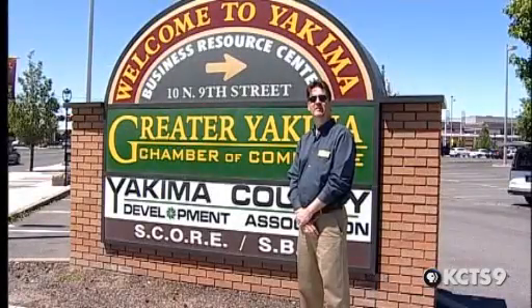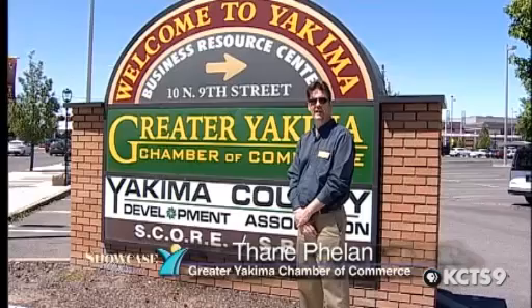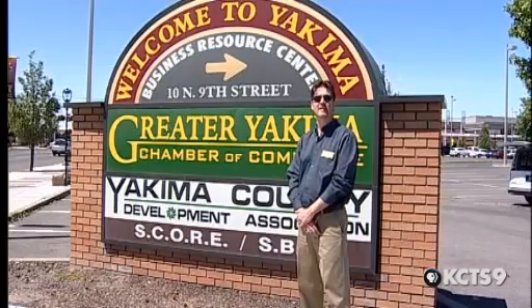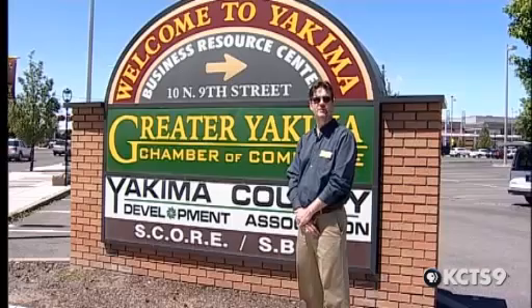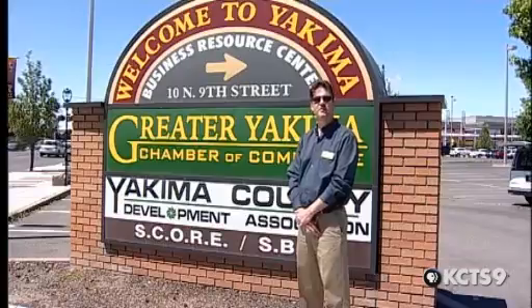Hi, I'm Thane Phelan, Communications and Events Director for the Greater Yakima Chamber of Commerce. Welcome to Showcase Yakima, where we highlight some of the great people, businesses, and organizations of the Yakima Valley. Today we're going to be taking a look at the Committee for Downtown Yakima. Since the CDY started, improvements to the downtown area have been tremendous, from graffiti removal to great events and extra downtown security. Come with us as we take a look at the Committee for Downtown Yakima on this edition of Showcase Yakima.